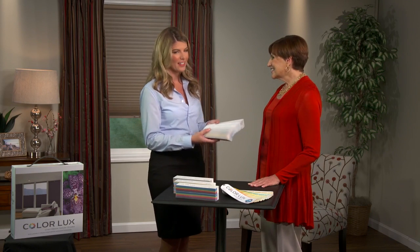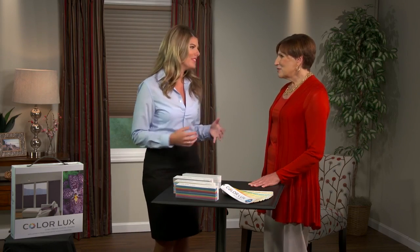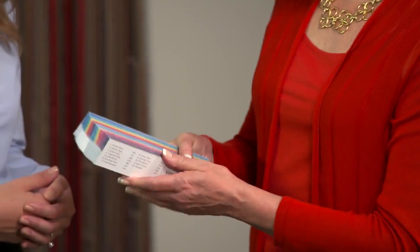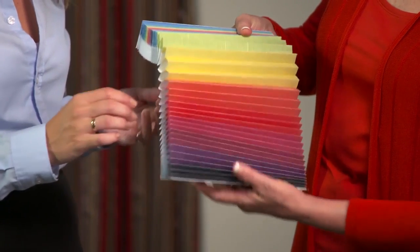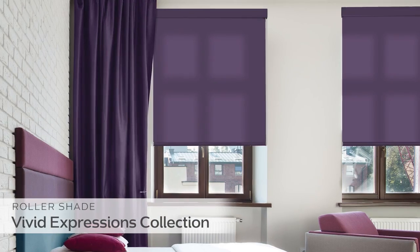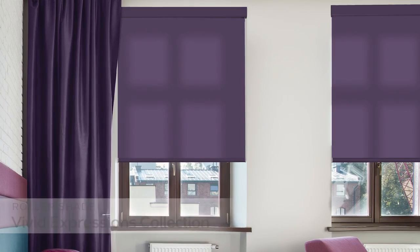Those are very classic colors, but what if I wanted to add some pizzazz to my room? Then Vivid Expressions is the collection you want. This collection was inspired by the striking colors of a fiery sunset and the lively hues of the tropics. Any color from this collection will add vibrancy to your room.